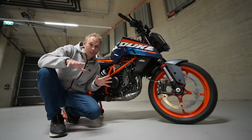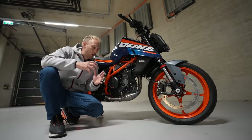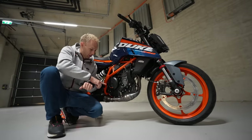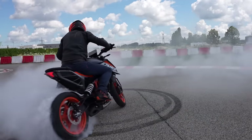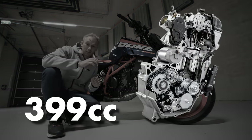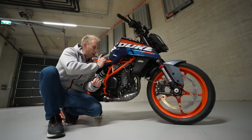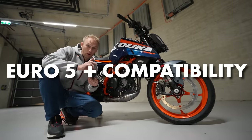If we look at the Duke range as a whole from the 125 Duke to the 390, the engineers gathered a lot of knowledge through the years regarding the engine. This time they refurbished it — it's the new generation of lightweight single cylinders, called the LC4C. C stands for compact. It's also increased in capacity, now at 399cc. The stroke is now longer at 64 millimeters, which means more torque in the lower RPM. The head is new, the gearbox is new, and it's ready for Euro 5 plus compatibility.